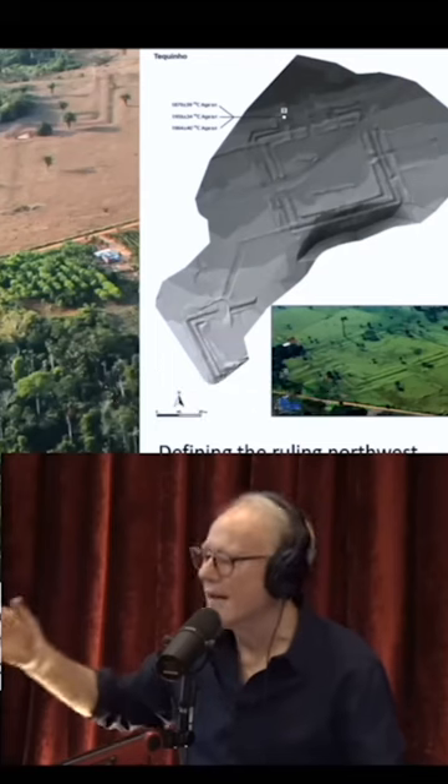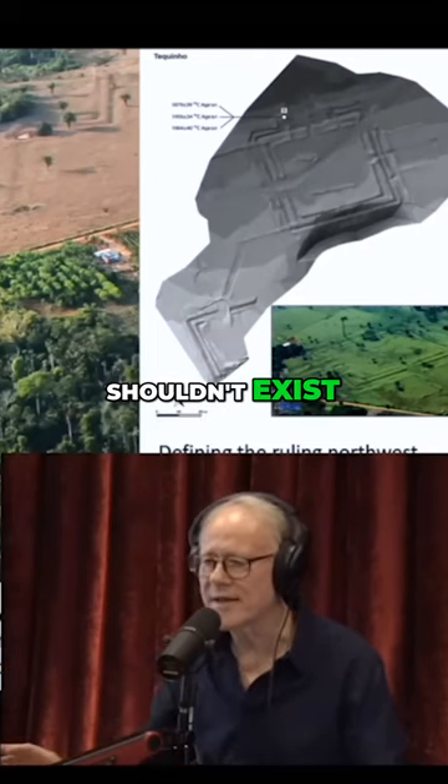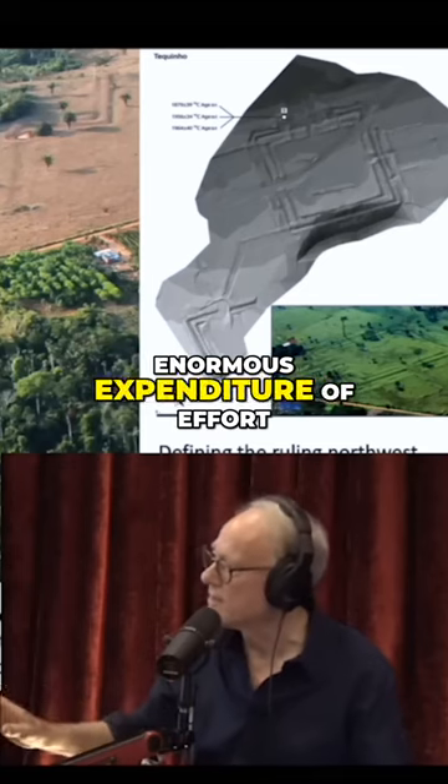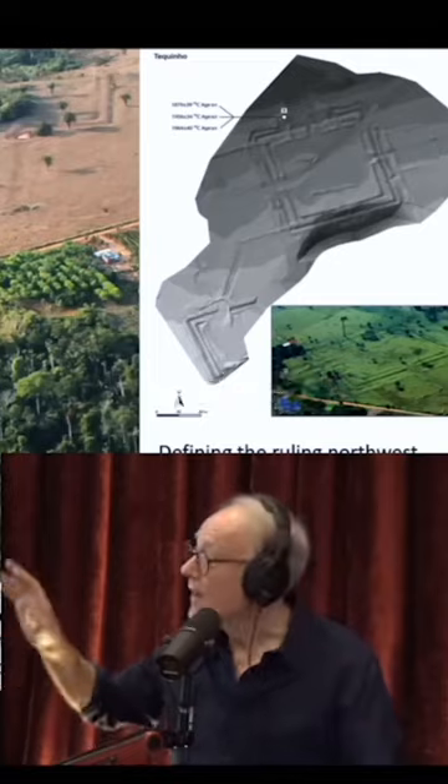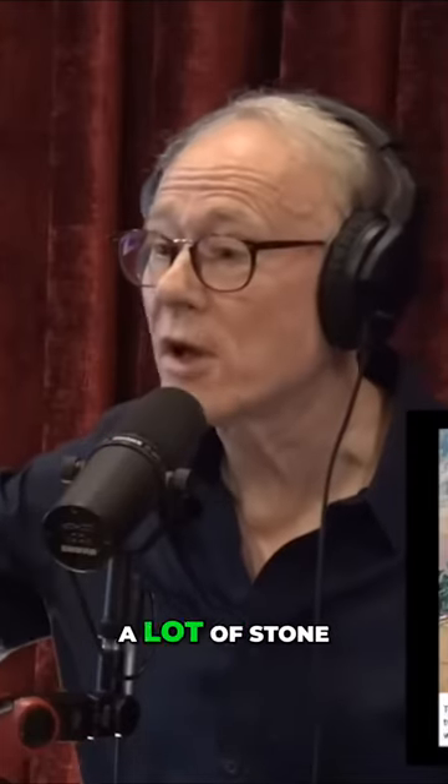And these things really, on the old view of the Amazon, shouldn't exist. They involve enormous expenditure of effort — creating these earthworks is a huge job. If there was a lot of stone in the Amazon, I think we'd see stone circles on them as well.